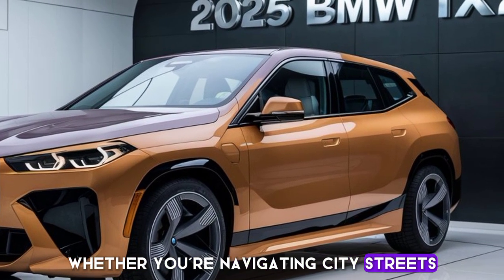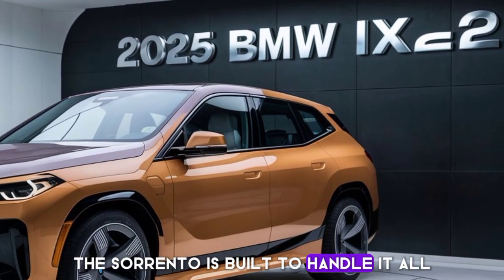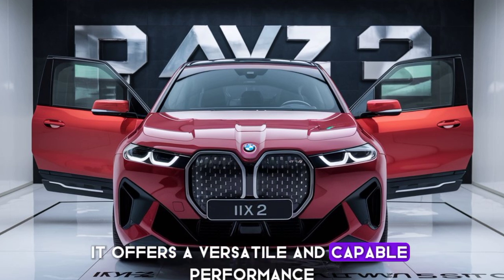Whether you're navigating city streets or exploring off-road trails, the Sorento is built to handle it all. With available all-wheel drive, multiple drive modes, and a robust suspension system, it offers a versatile and capable performance.